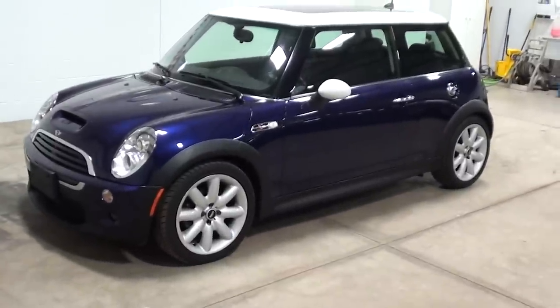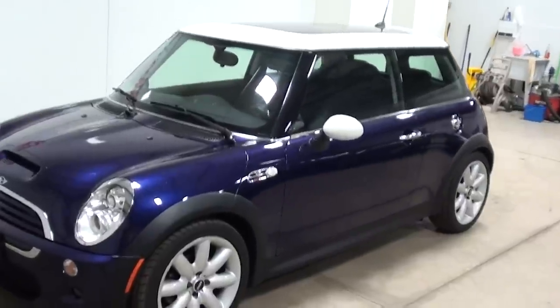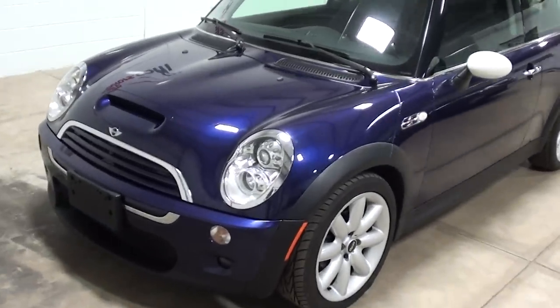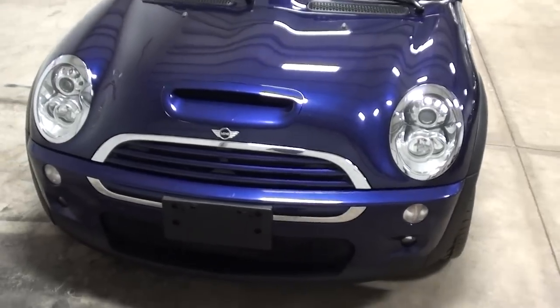Here's a 2005 Mini Cooper S — that's the supercharged model. It has fancy wheels and tires, a white hard top and mirror caps along with a little extra chrome, and xenon steerable headlights.